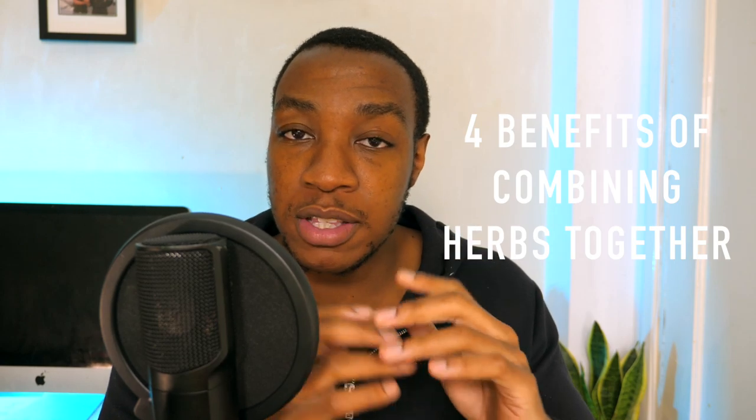Apart from that, it's pretty safe and fair to experiment with herbs and herb mixing. So when it comes to herbalism as a beginner, the world is truly your oyster. Before we get into some rules of combining herbs, let's go over four quick benefits of combining herbs together.